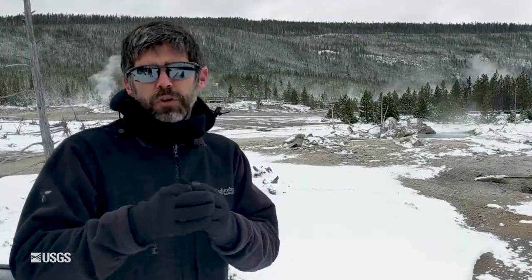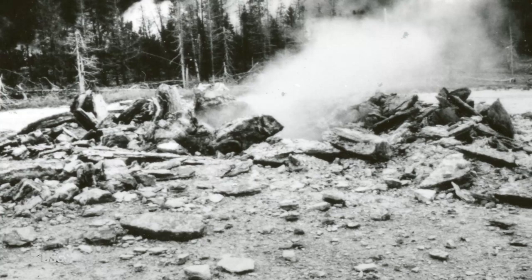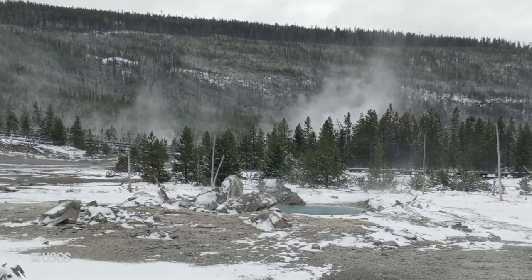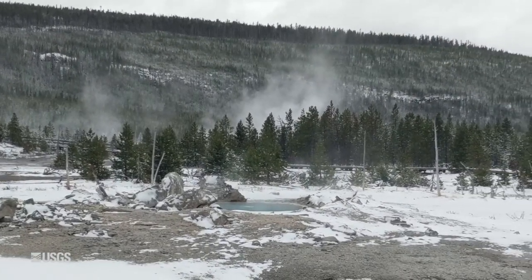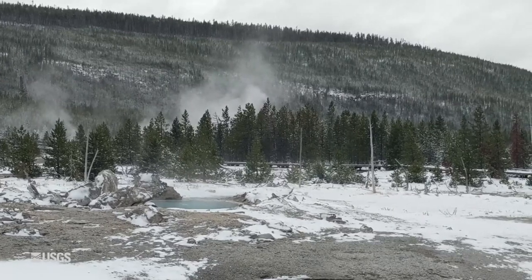Porkchop was becoming more and more active through the late 80s until on September 5th, 1989, it actually exploded. The vent for the geyser became so constricted that pressure built up and blew it up. Rocks were actually thrown 200 feet distant, and all those upturned rocks you see around Porkchop now were formed during that explosion. There were a bunch of people in the geyser basin that day who witnessed it, so we have a very good record of the Porkchop explosion.